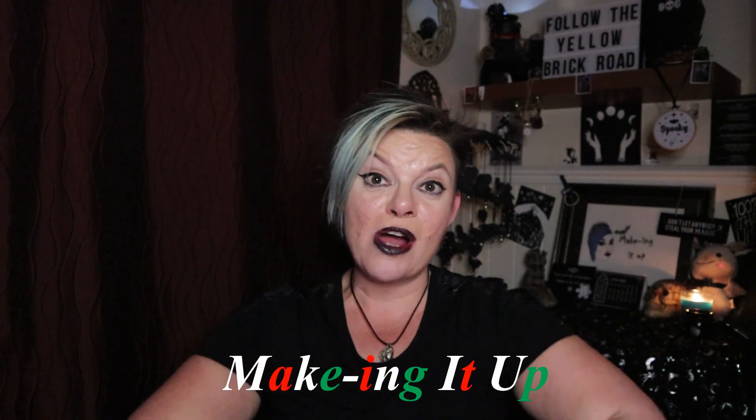Hello everybody and welcome to Making It Up, where we mix makeup, beauty, and a touch of the spooky. Today's video is part two of my after-Christmas sales haul for 2020 into 2021. I've got quite a few bits to go through, so let's just crack on. If you've not seen part one, I'll link it up here for you.